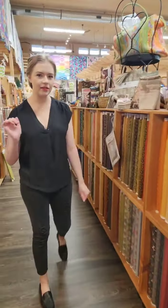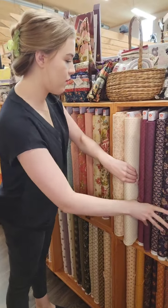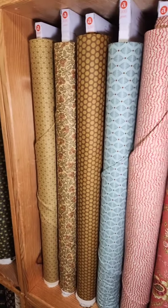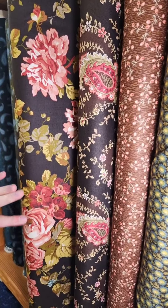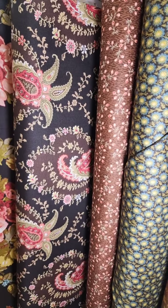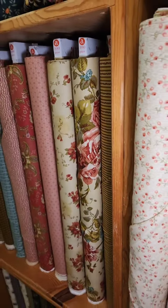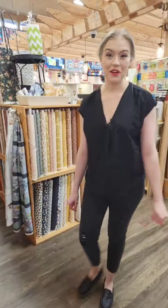Now I'm going to come around the corner into Civil War — we've got a new line to show you. Starting right here, we've got Primrose, from Andover. It is a gorgeous line; the colors are so rich and beautiful. You've got this kind of vintagey floral, a sort of paisley design, and then these classic smaller prints as well. Lots of beautiful fabrics. We also have some pre-cuts for those — always love our fat quarters.